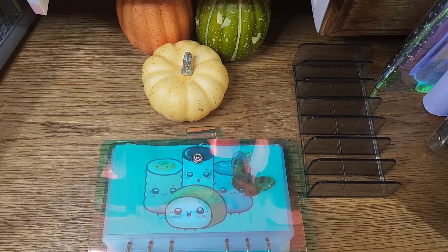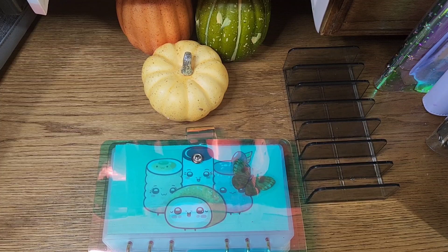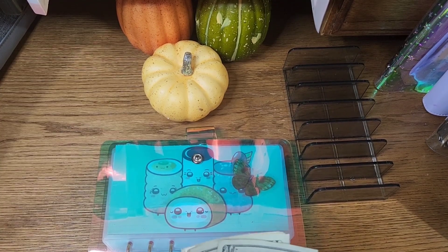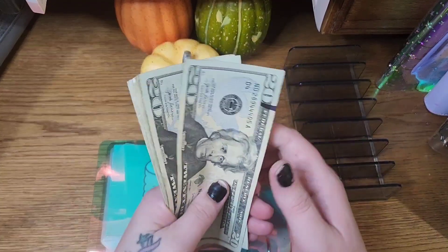Hello and welcome back. I'm Paula. Glad to have you guys here. We are doing another mini savings challenge video. Today we are working with some additional rollover money.